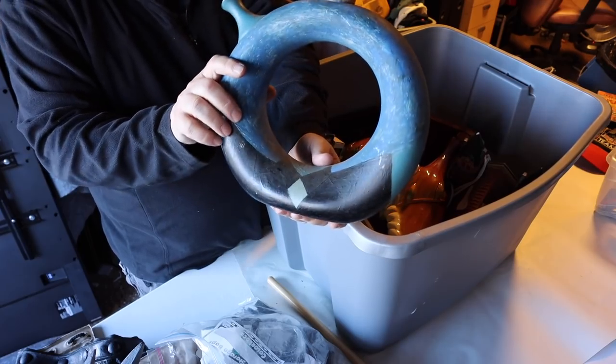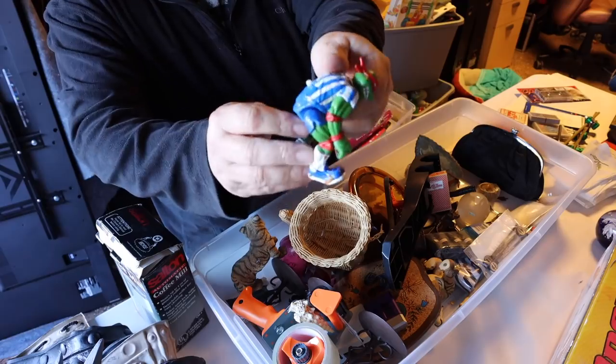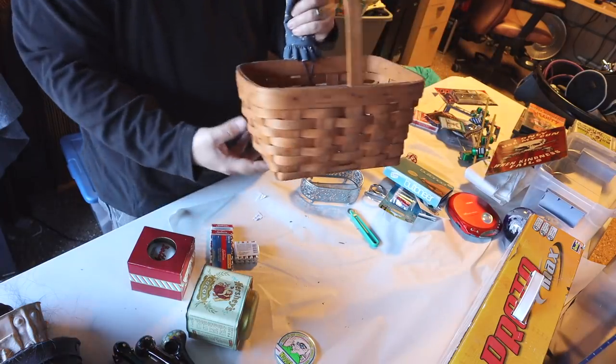What is that? It's got a spout right here and a cork on top. It's a Teenage Mutant Ninja Turtle. We found this guy before, I think, in the Longaberger basket.